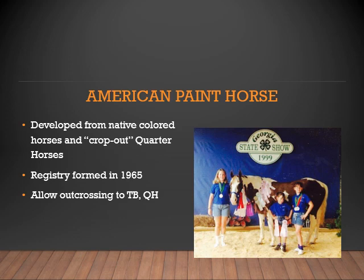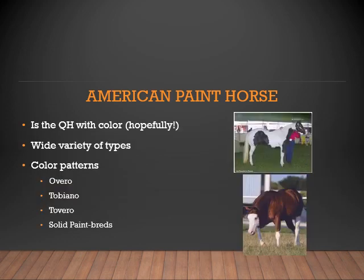Moving to the American Paint Horse. This breed was developed from native colored horses and crop-out quarter horses. The registry was formed in 1965. This breed association does allow outcrossing to Thoroughbreds and Quarter Horses. Some people will say that the Paint Horse is a Quarter Horse with color. There is a wide variety of types of the American Paint Horse as well as a wide variety of color patterns: Overo, Tobiano, Tovero, as well as solid paint breeds.